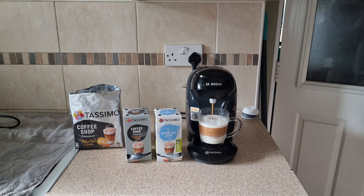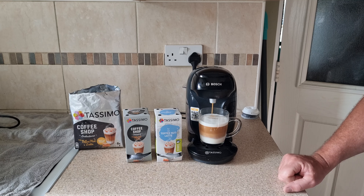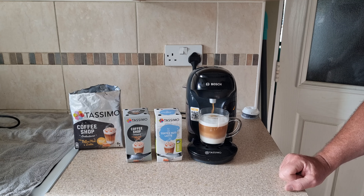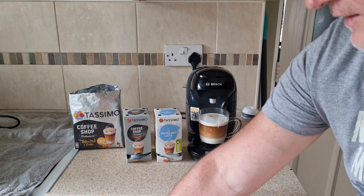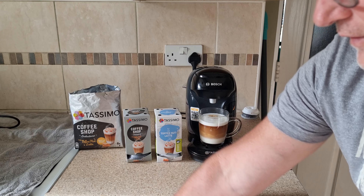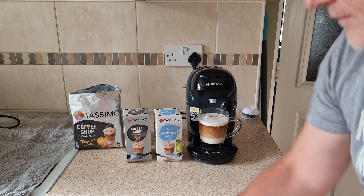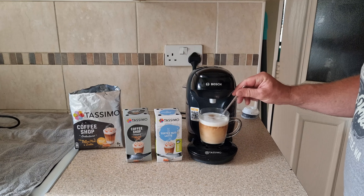So you can definitely smell a caramelly taste from the milk. Can't smell no nuts. You can smell the espresso.